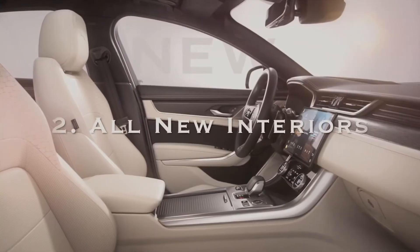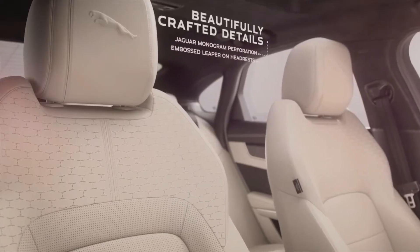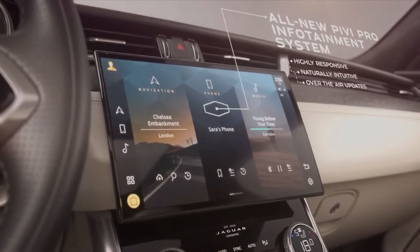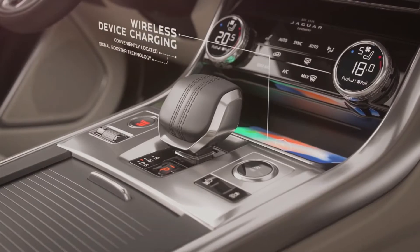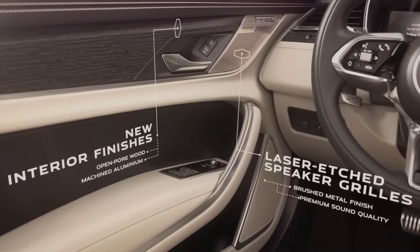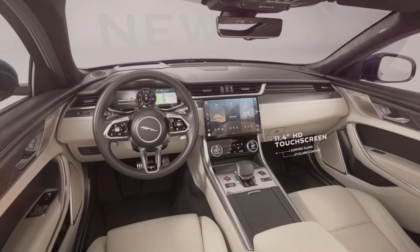The second feature is interior-based. The 2021 Jaguar XF is going to get a complete new interior facelift. You will see JLR trims in this particular model, along with lock and unlock buttons of higher and definitely better quality levels. You will also see the same steering and rotary dial design which is used in the Jaguar XE facelift, carried forward into this model.